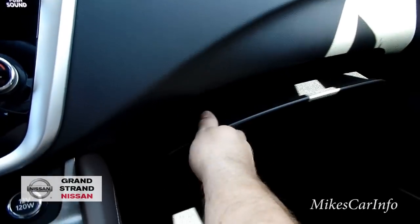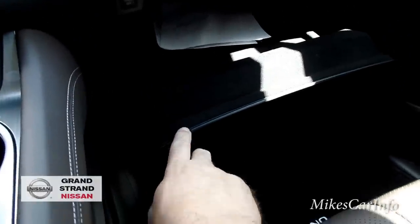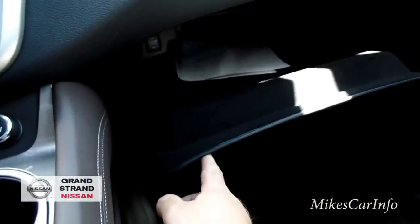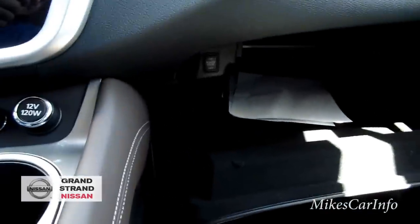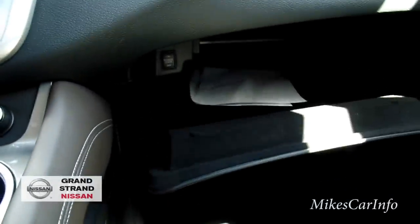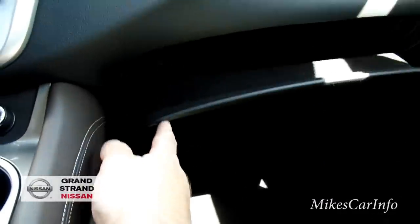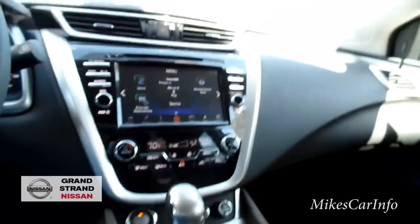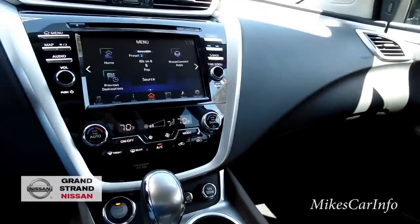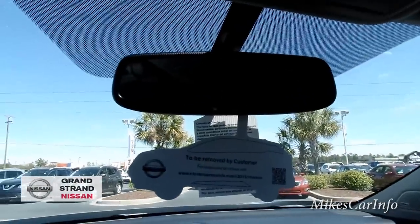The glove compartment is a bit of a mixed bag — when you open it, the door drops down and interferes with your legs. When I was sitting in the passenger seat it rested on my legs. That said, it is a huge glove compartment — it goes in very deep and has a lot of storage. The door dropping is not a huge deal since you're not always accessing it, but it is a little bit of an issue.